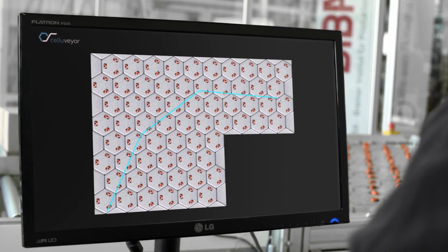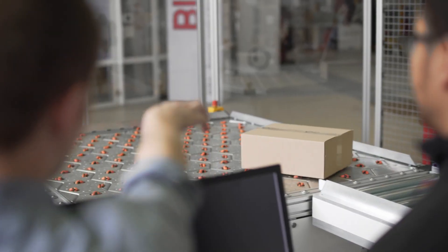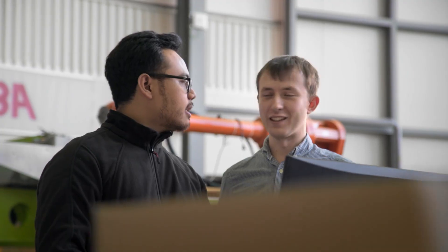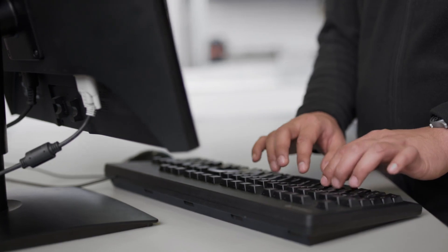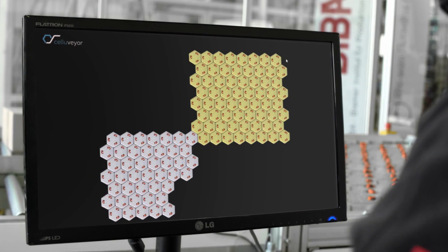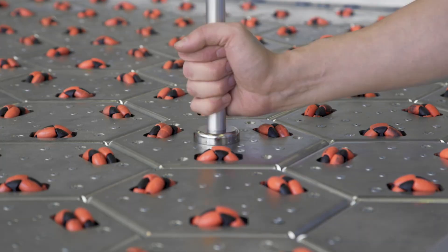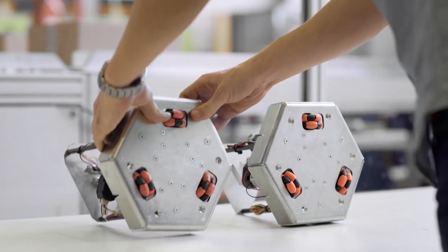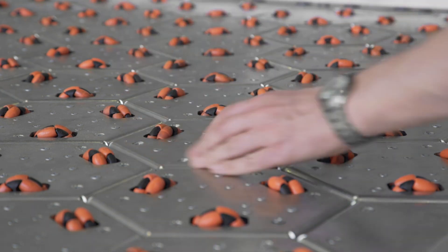You can combine the cells to any shape or size that fits your needs and save up to 80% footprint. The Selleveyor recognizes this layout automatically. You can change the direction of the parcel by the press of a button, and if you want to change the functionality of the complete system, you can do it with a single software update. If a cell breaks down, it can be replaced within minutes, and the Selleveyor recognizes the new cell and is again ready to go.